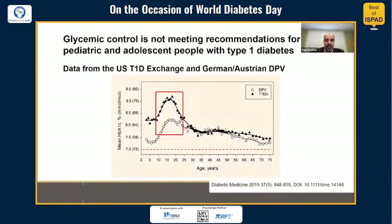For background, it's no surprise to this audience that glycemic control globally is not meeting recommendations for most pediatric and adolescent people with type 1 diabetes. This slide shows data from the U.S. type 1 diabetes exchange and the German-Austrian DPV registries, where adolescents and young adults have the highest levels of A1c compared to the overall population with type 1 diabetes — highlighting the need for more tools to help with overall glycemic control.